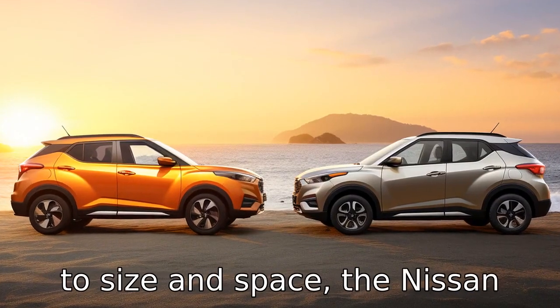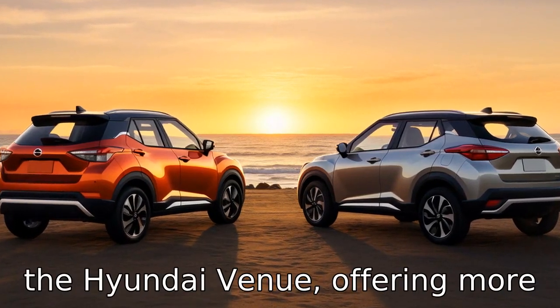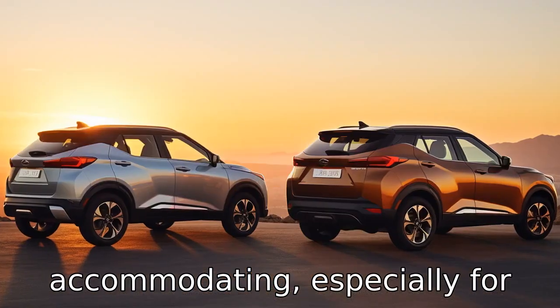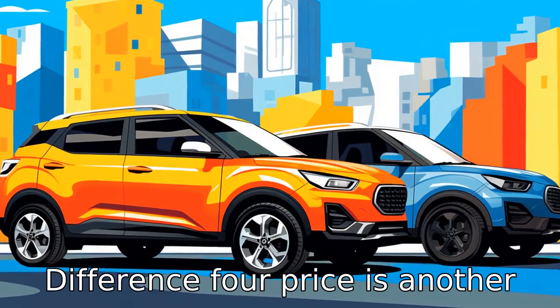Difference 3: when it comes to size and space, the Nissan Kicks is wider and longer than the Hyundai Venue, offering more interior space for comfort. This makes the Kicks more accommodating, especially for families that require more legroom and cargo space.